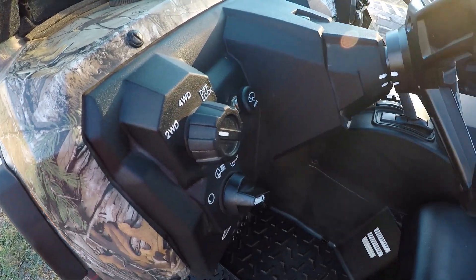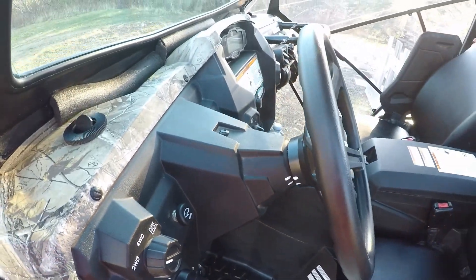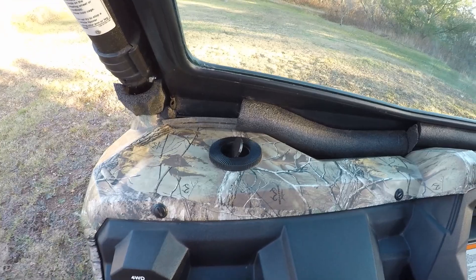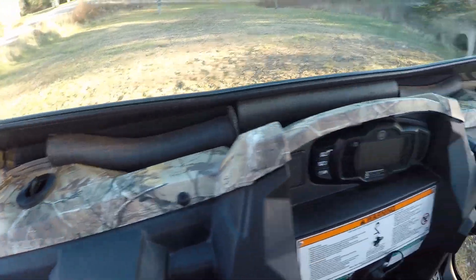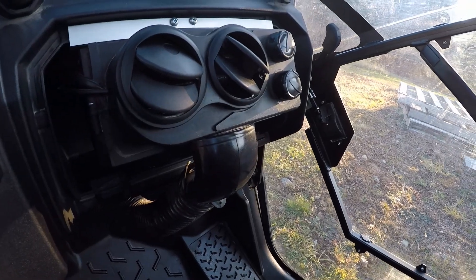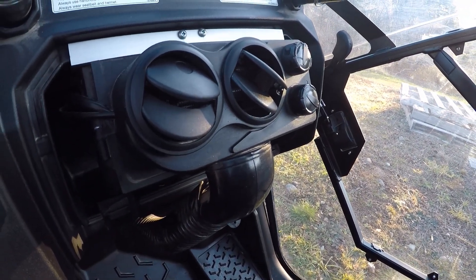Two-wheel, four-wheel, and full front diff lock, high and low beam, along with a 12-inch Cree LED. Full integrated heating system right here with a four-stage heater fan.